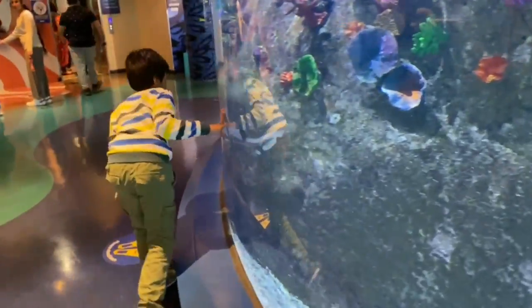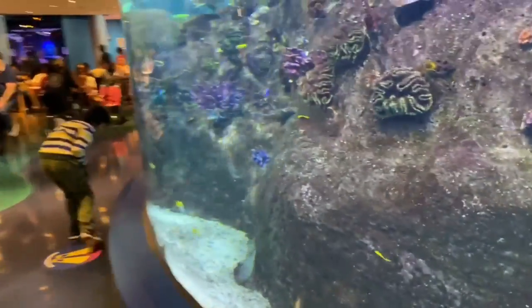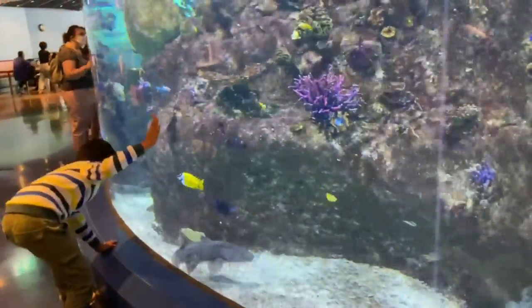Hey guys, today we came to Sea Life Aquarium, where you can see so many jellyfish, sharks, stingrays, and lots of ocean animals.